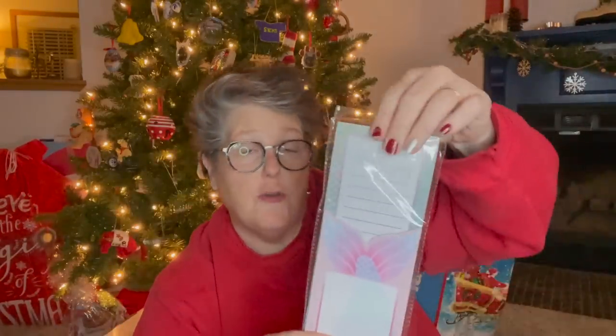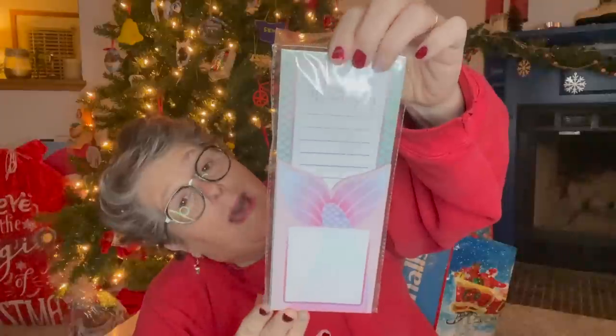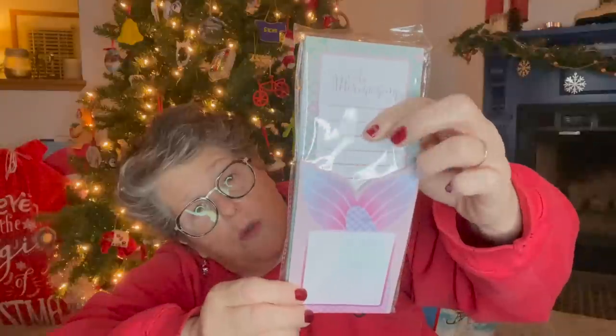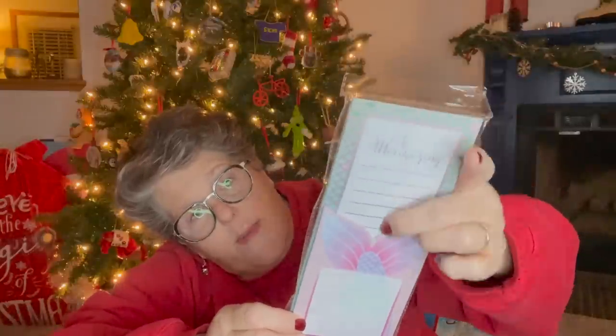I found this two notepad set. Do I need more notepads? Absolutely not. But did I need this one? Absolutely. It says 'Be Mermazing' and it's two pads — there's this little pad with the little mermaid tail and then a list pad. I'm forever making lists. I do enjoy that there's no magnet on the back, so it'll be easier to have on my desk where I make my lists — for video ideas, stuff like that.